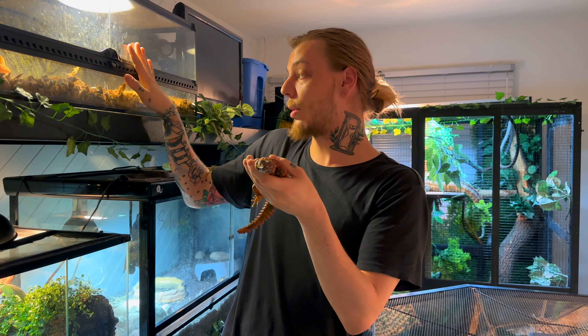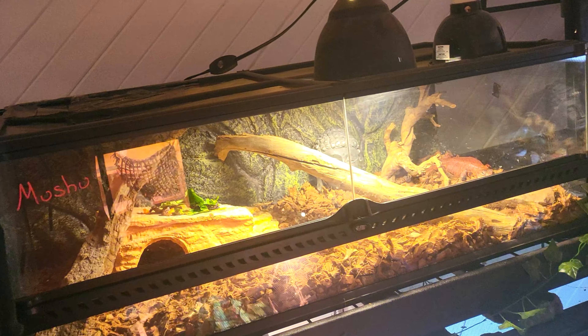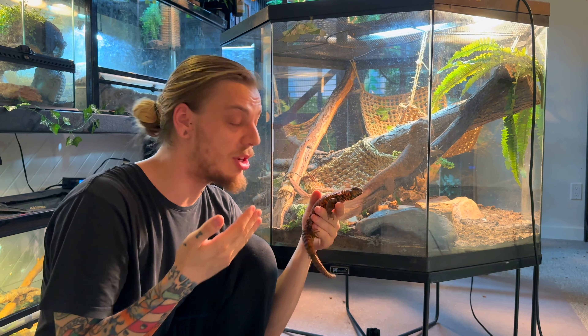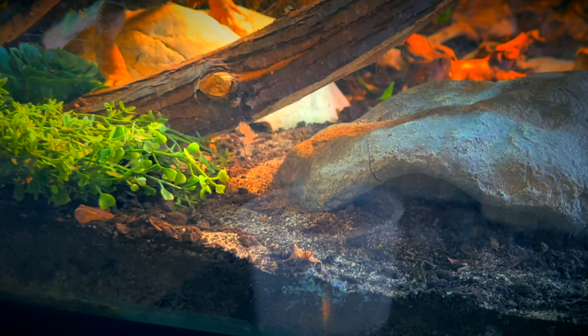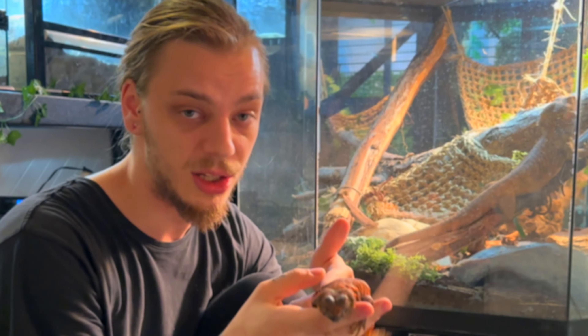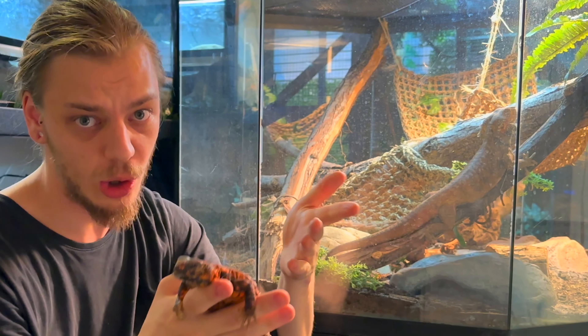They're similar in the fact that they require quite a big enclosure — this is a 3 by 18 by 12. They don't require that much height but they do require a lot of space, and just like the bearded dragon they are also in the Agamid family. But these two species are also very different. The main example is the diet: bearded dragons eat crickets, mealworms, leafy greens, veggies, and fruits. But Uromastyx only eat fruits and veggies. That's right — if you've ever wanted a bearded dragon but without any of the bugs, this is going to be your main option.